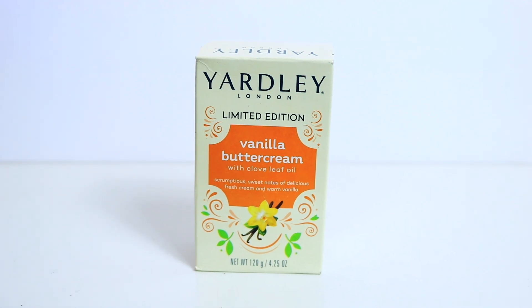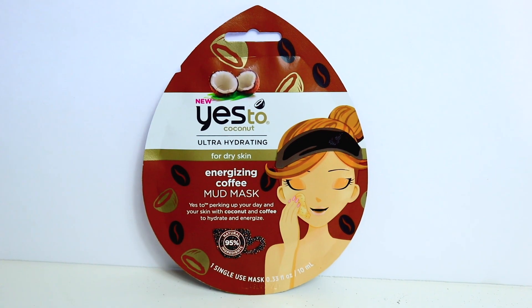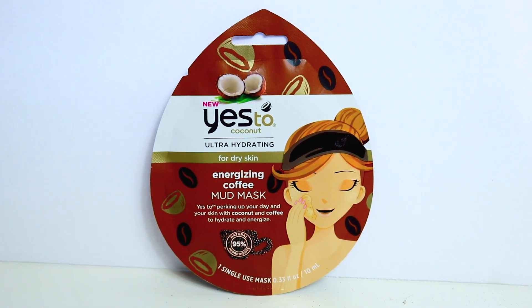There is one of the limited edition Yardley soaps - this one is in vanilla buttercream - I'm going to use this for a gift basket. Here is also a Yes To mask I haven't tried yet - it's the Energizing Coffee Mud Mask for dry skin, with coconut and coffee to hydrate and energize your skin.